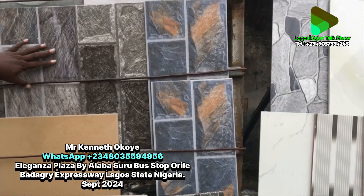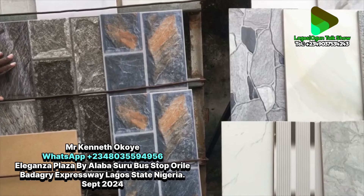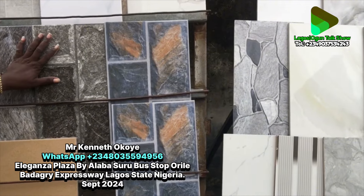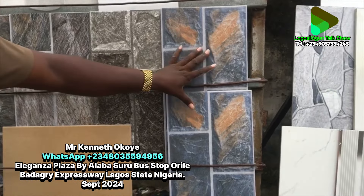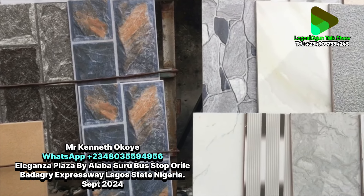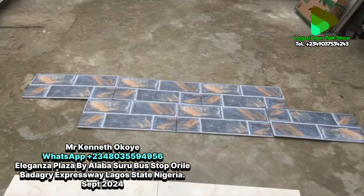Outside those, we have tiles for your outside walls — your fence and your pillars. This is a new design. These are packed twelve pieces in a carton, which is 1.5 square meters. These ones are four thousand naira per square meter. This particular one is five thousand per square meter — same packing but a new design and higher quality.